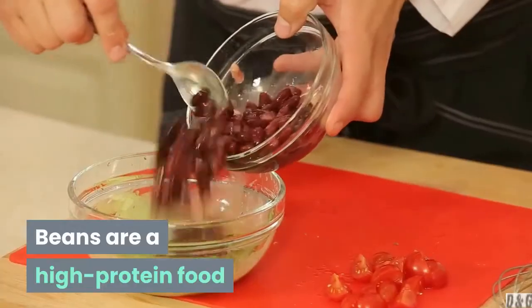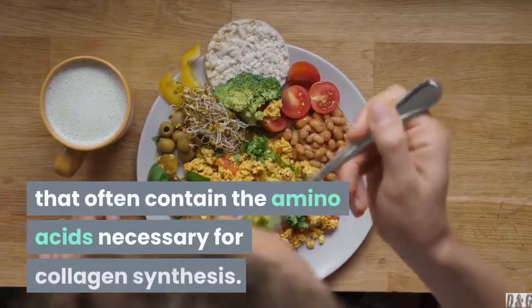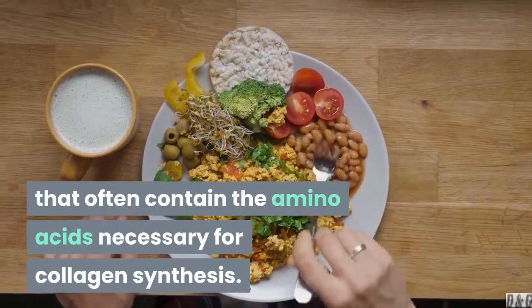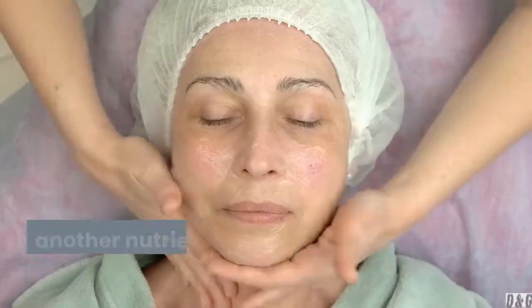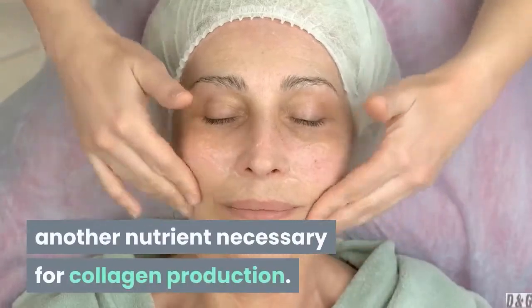10. Beans. Beans are a high-protein food that often contain the amino acids necessary for collagen synthesis. Plus, many of them are rich in copper, another nutrient necessary for collagen production.